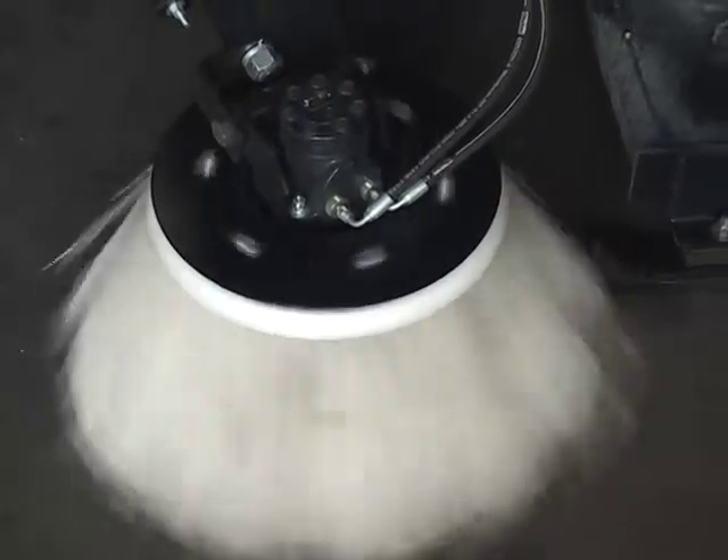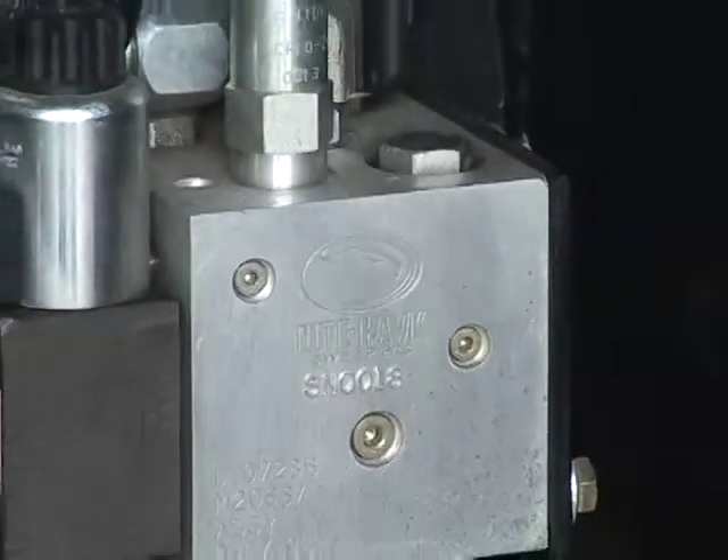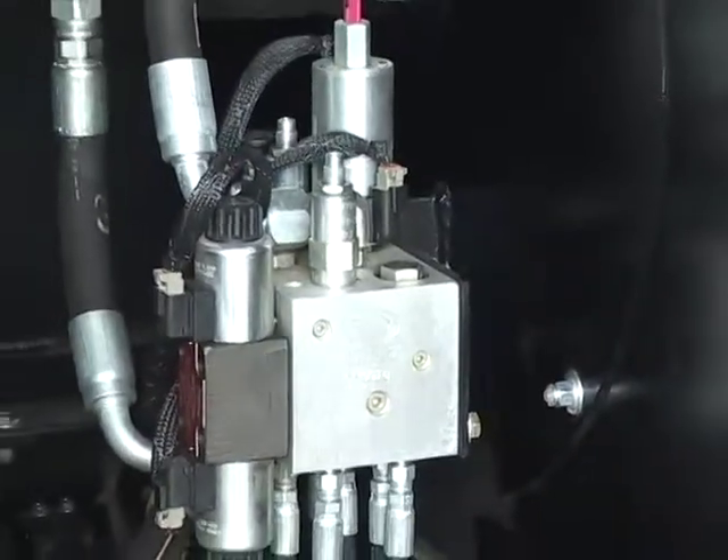The Raptor curb broom has more torque without sacrificing fan speed. Our unique hydraulic manifold allows both the fan and curb broom to operate at peak performance throughout the power band.